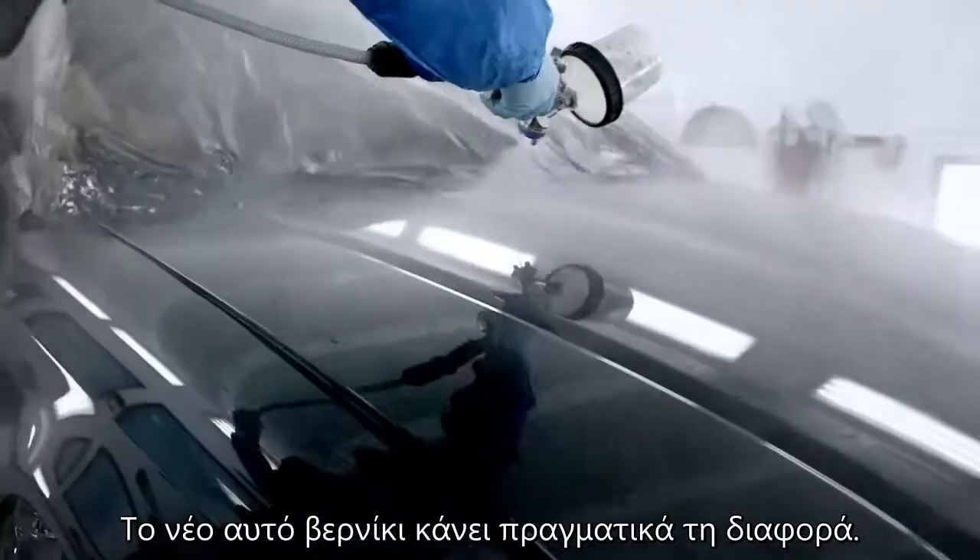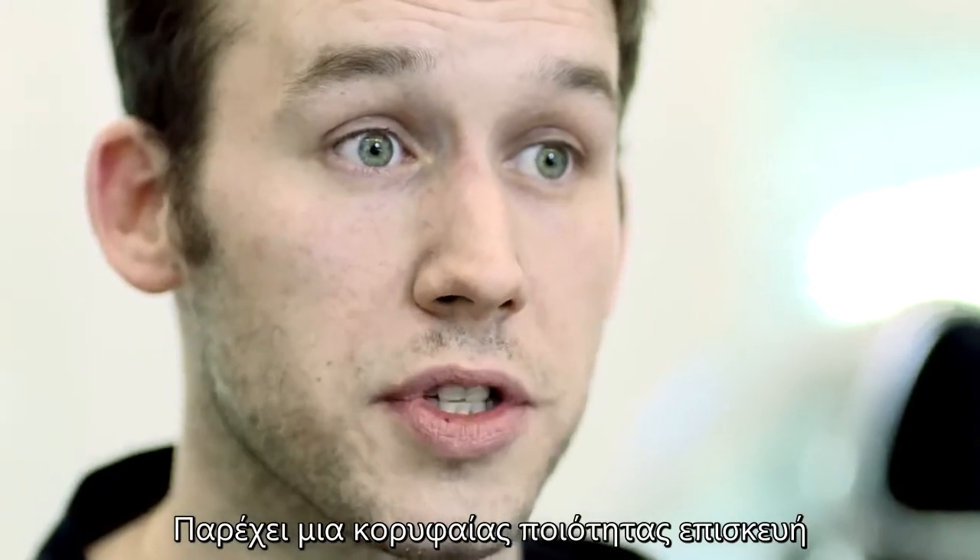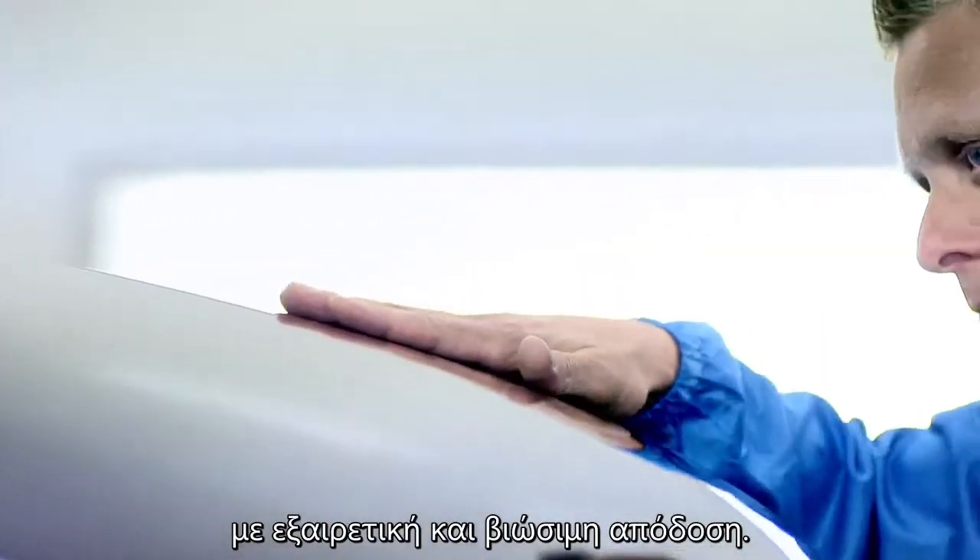This new clear coat really makes a difference. It gives you a top quality repair and also delivers a sound sustainable performance.